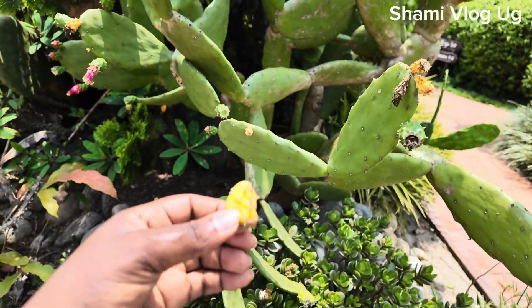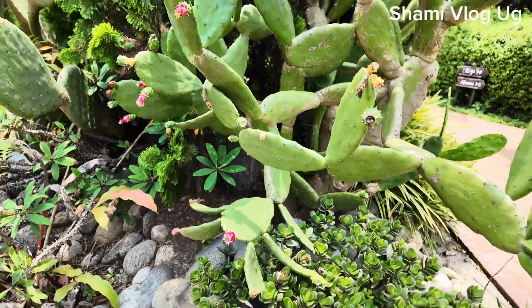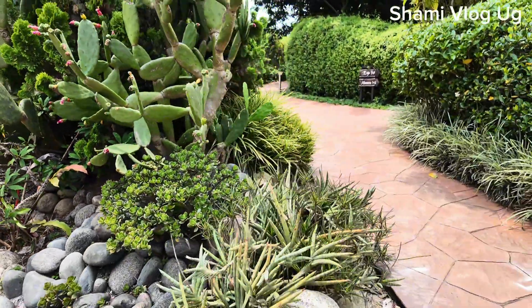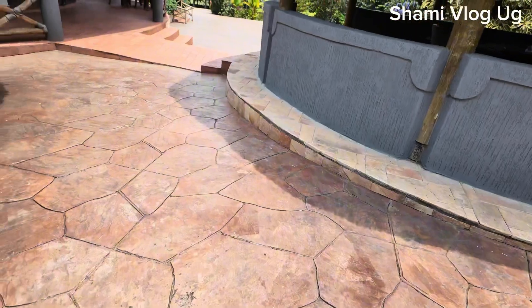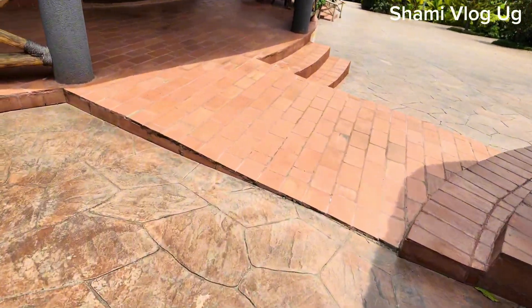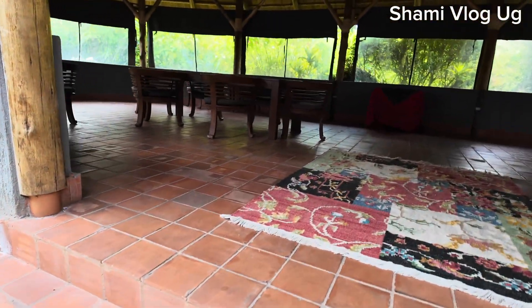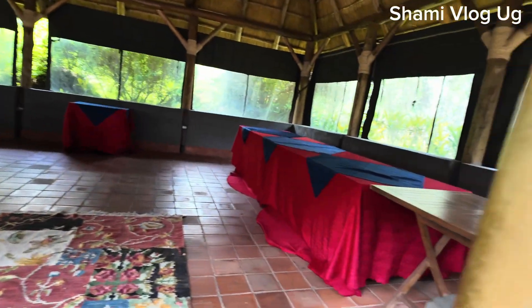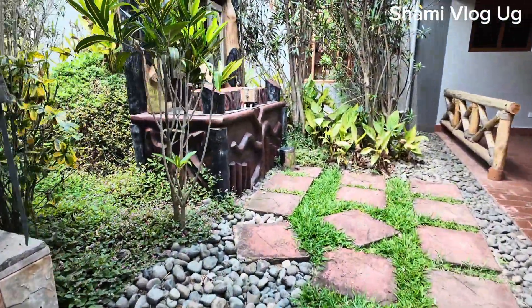I've never tasted a cactus fruit before. I'm gonna taste this. This is like a dining area where they offer buffet. I'm just giving you a very, very quick tour of this place.